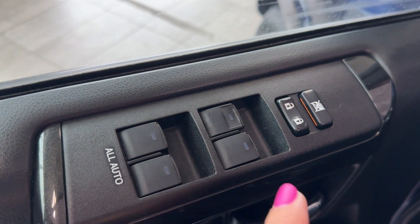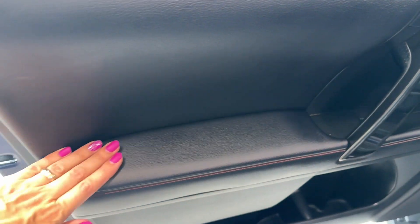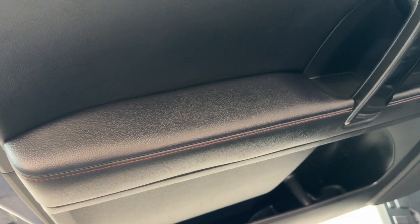Powered windows with auto up and down for all four windows, power doors, window lock, and leather-like inserts with red TRD stitching.